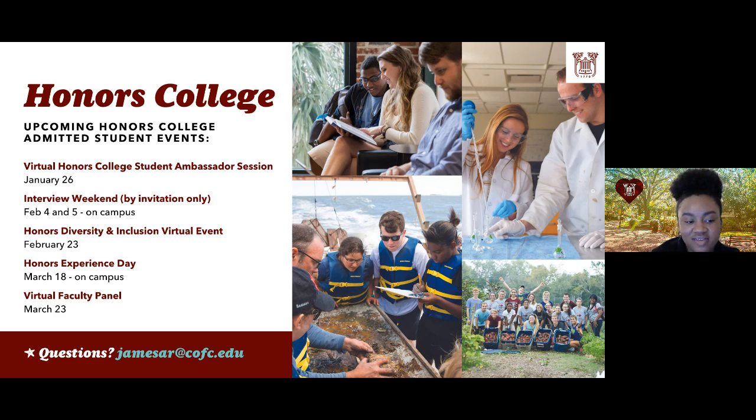In February, the first weekend, we'll be having our interview weekend — by invitation only — and we'll be sending invitations out tomorrow, so please be on the lookout. Also in February, we'll be connecting with our Honors Outreach Committee, a group focused on making the honors college inclusive and welcoming to all students. The big event for all accepted honors students is March 18th: a half-day experience where you get the full honors experience and can connect with faculty members virtually. I'm available in the chat for questions, or email me at jamesal@cfc.edu.